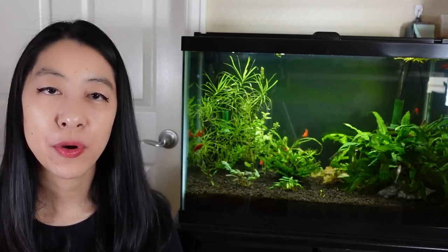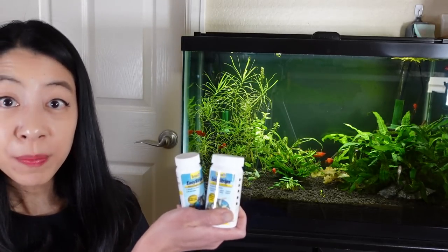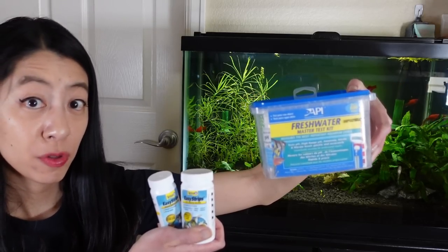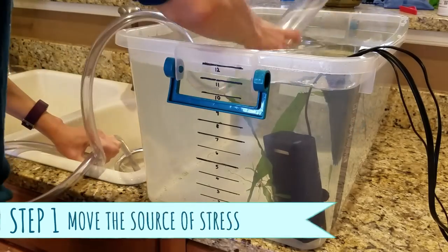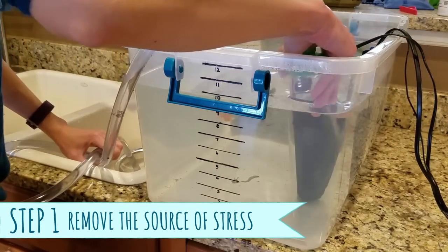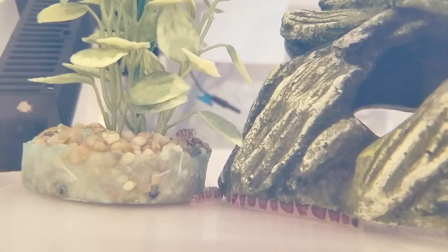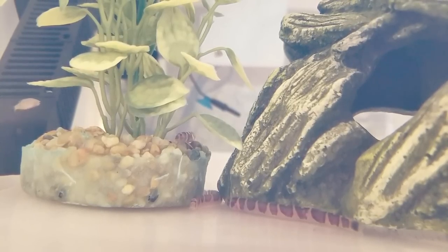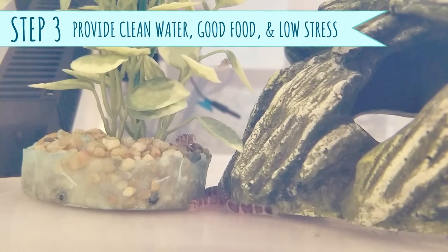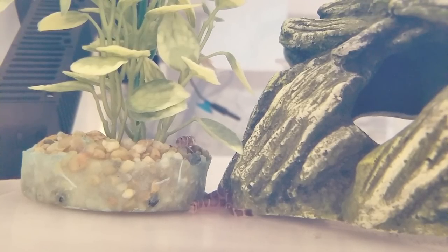To find out what's going on, bring out every test kit you have — whether it's test strips or the API Master Test Kit, which uses test tubes to measure water quality. Once you find out the cause, remove that source of stress, most likely by doing a large water change to remove the presence of that chemical. After that, it's a wait-and-see approach. While they're recovering, keep water quality high, feed them lots of good foods, and keep the stress level low.